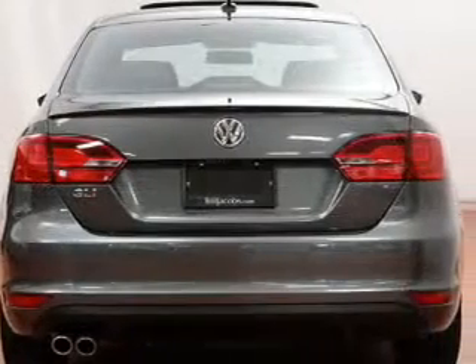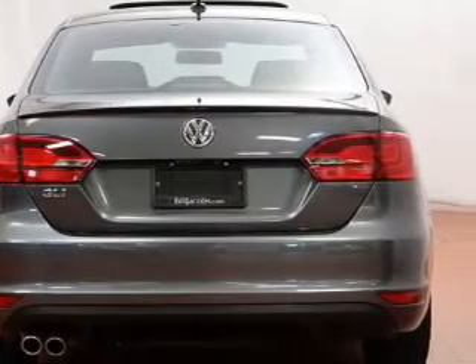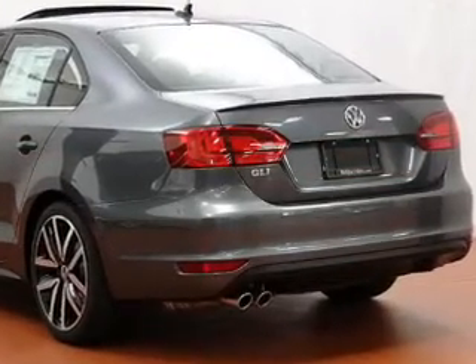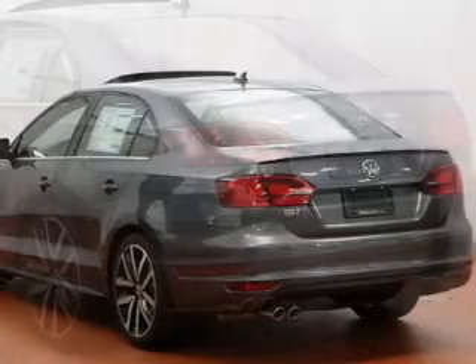Find your way easily with the included navigation system. Premium wheels give a more luxurious look. You will appreciate the safety feature of anti-lock brakes. Heated seats offer comfort in cold weather.